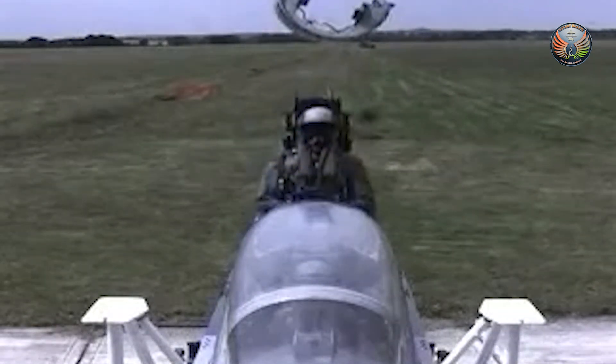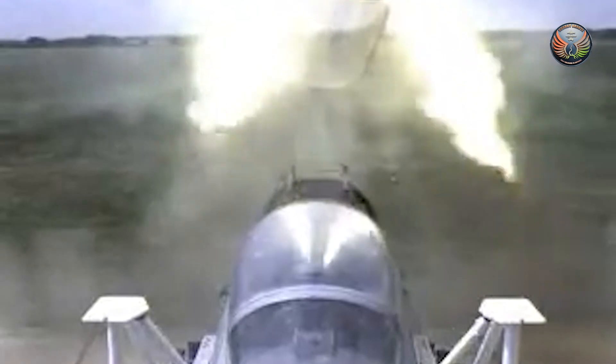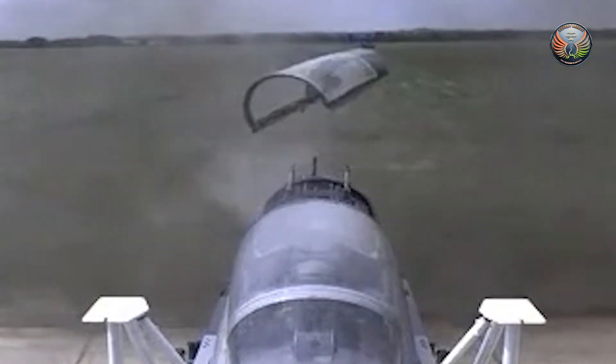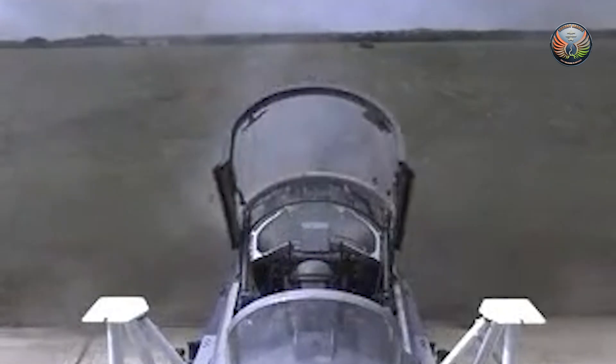The test used a dummy equipped with sensors. The dummy captured data on the force, acceleration, and stress that an aircrew member would experience during an actual ejection.